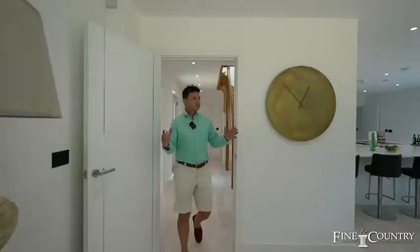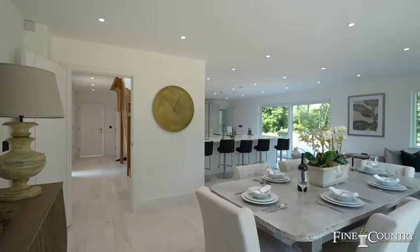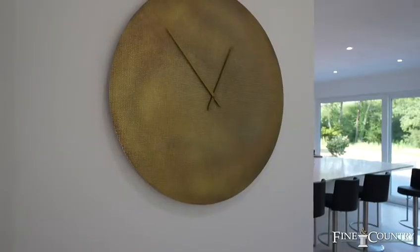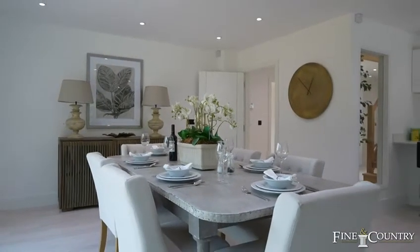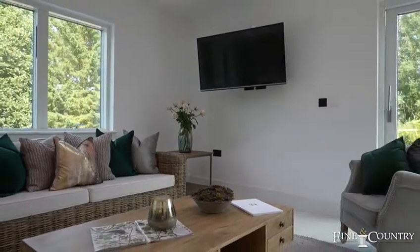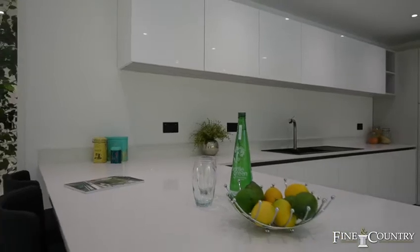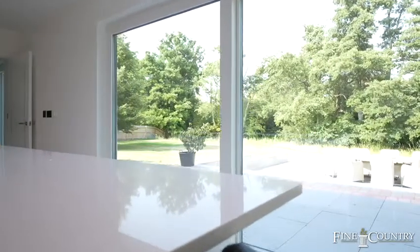The first reception room you come to is this luxurious L-shaped, open-plan kitchen, dining and living space. A fantastic area to live — probably where you'll spend most of your day. There's a formal dining area, a lounge area with TV points that are interchangeable between the two walls. There's a lovely quartz work surface and an Italian kitchen, where you've got this breakfast bar for your morning coffee and croissant overlooking the easterly-facing garden.